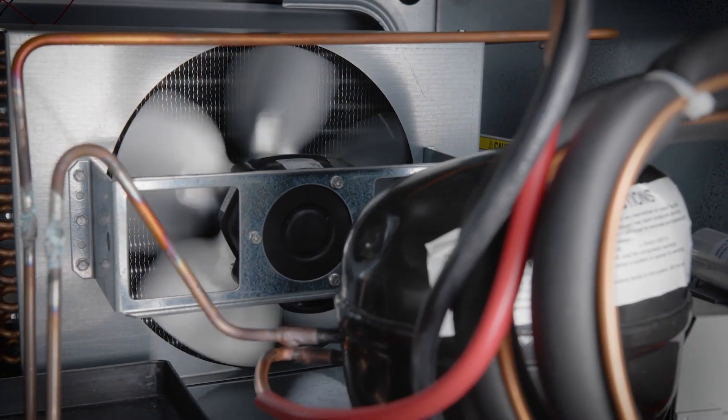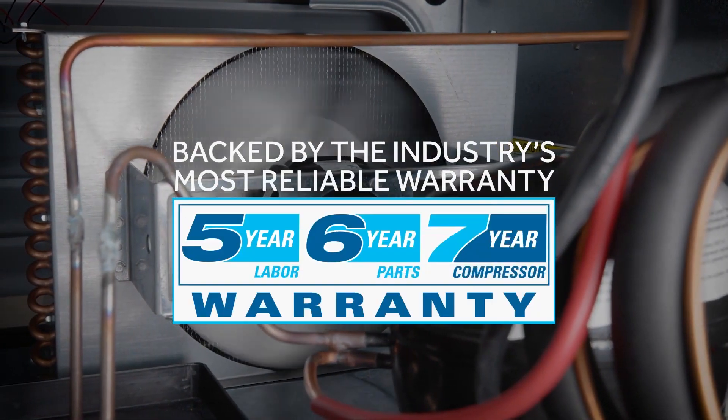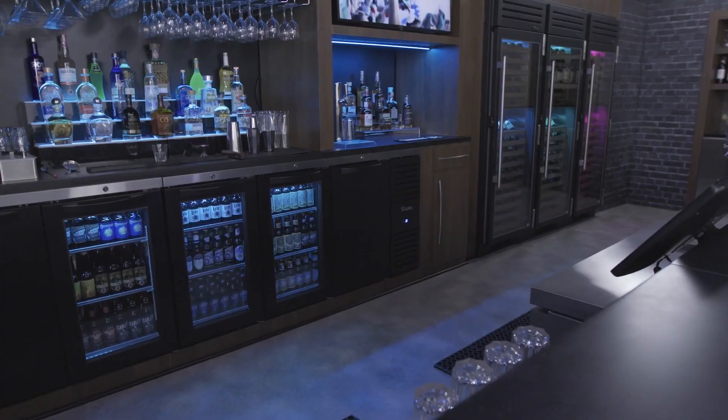Introduced in 2002, Tru's RCU technology is time-tested and backed by the industry's most reliable warranty. Self-cleaning RCU technology is one more reason that Tru is the industry's most trusted refrigeration solution.